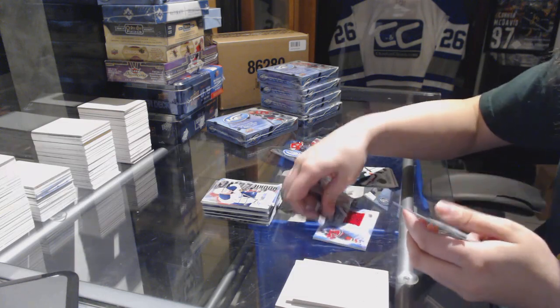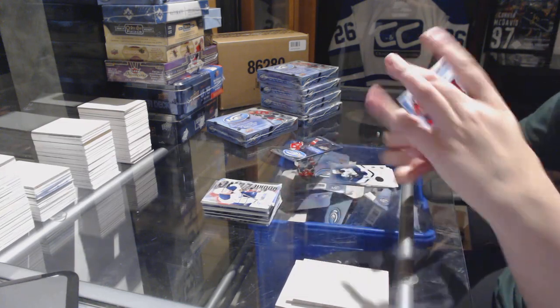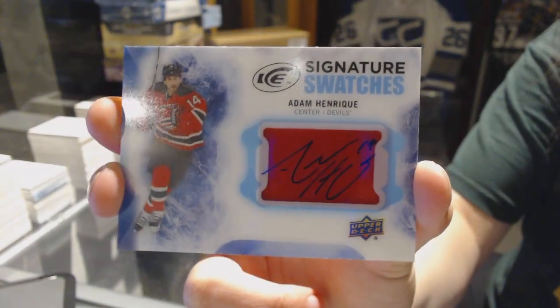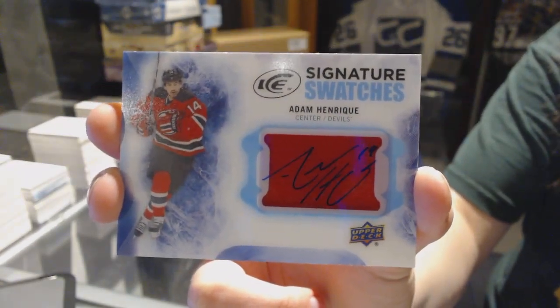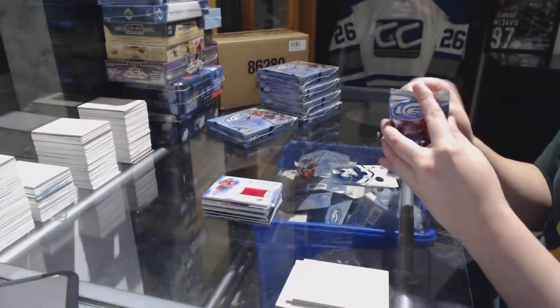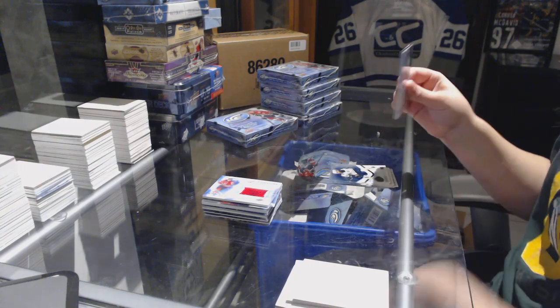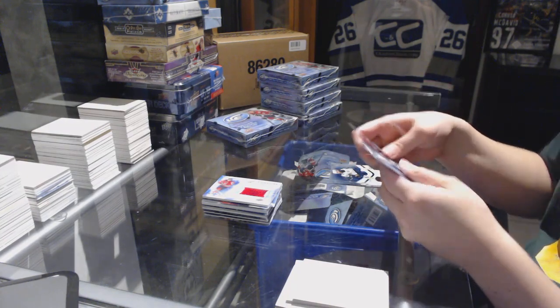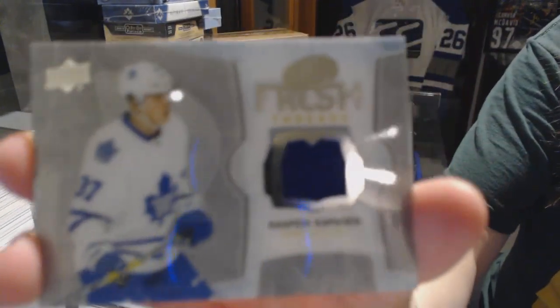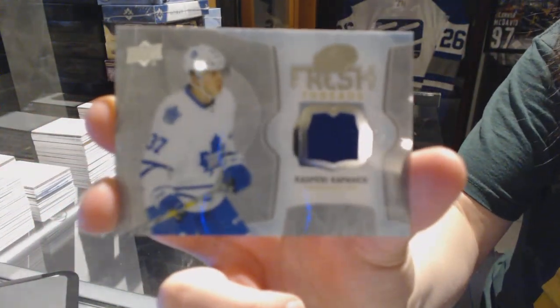We've got a Signature Swatches for the New Jersey Devils, Adam Henrique. And a Fresh Threads jersey for the Toronto Maple Leafs, Kasperi Kapanen.